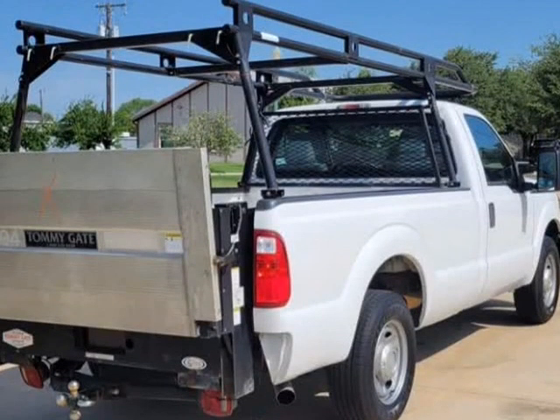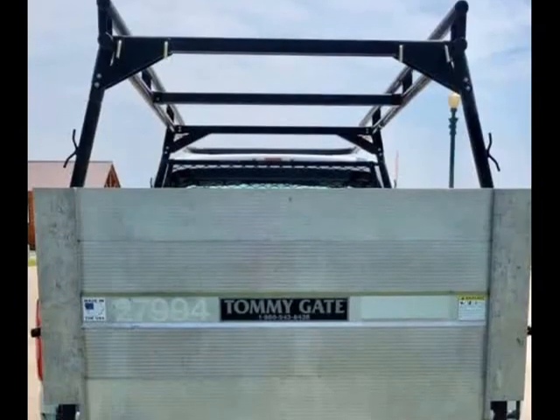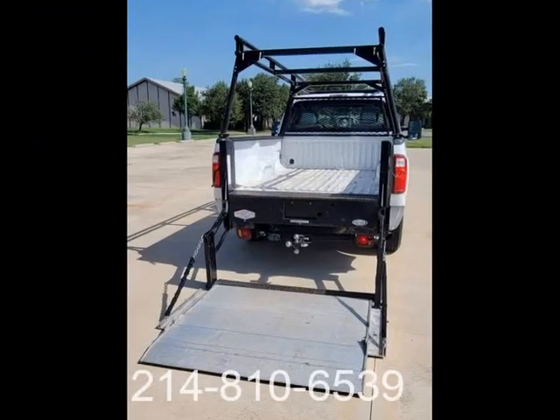1500 LB Tommy Liftgate, long bed, ladder rack, great tires.